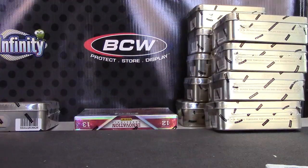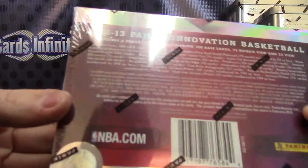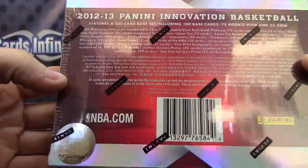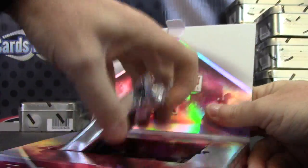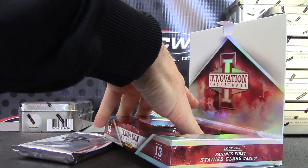Now we're back in business. Alright Jesse, here we go with Innovation. Box number — top one — box number 89. You did get Innovation, right? And not Intrigued. Watch me be opening the wrong thing. Innovation, Timeless Treasures — yeah, that's right.